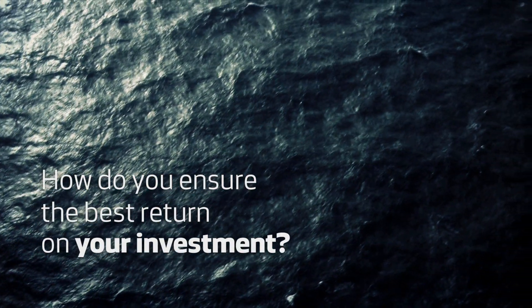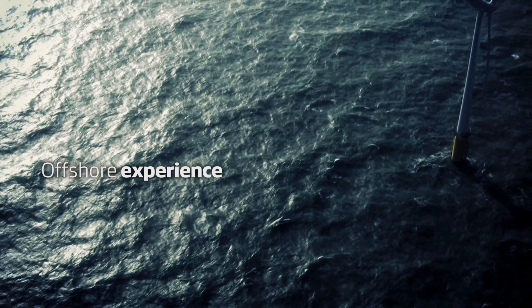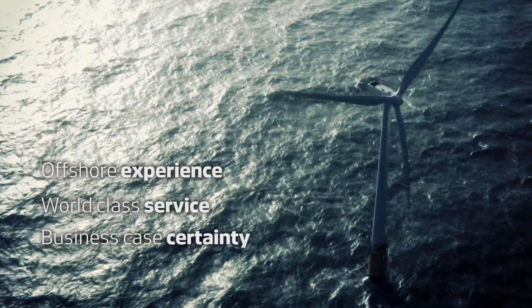How do you ensure the best return on your investment? With more than 20 years of offshore experience, Vestas delivers world-class service to ensure your business case certainty.